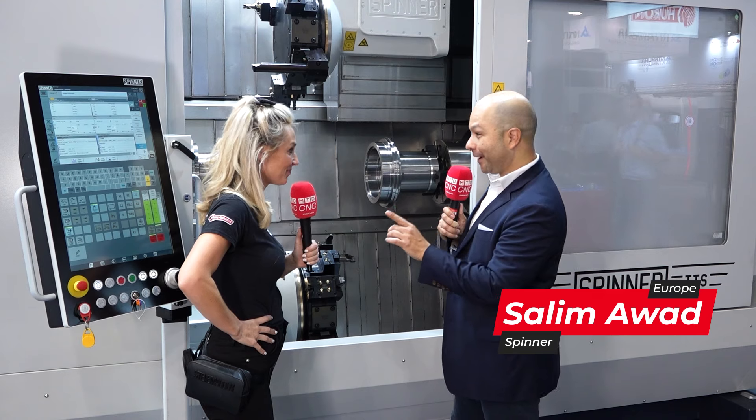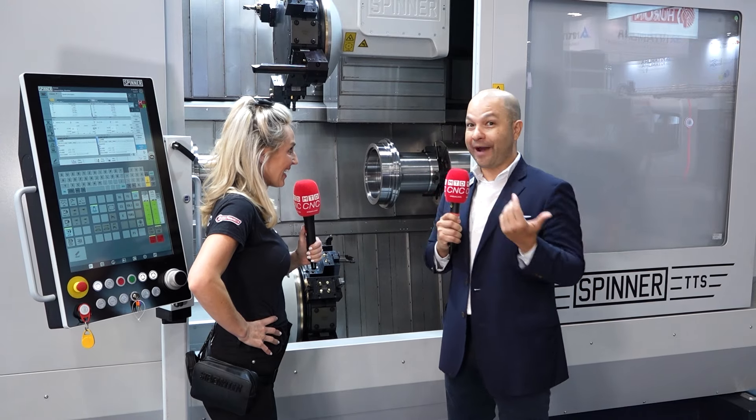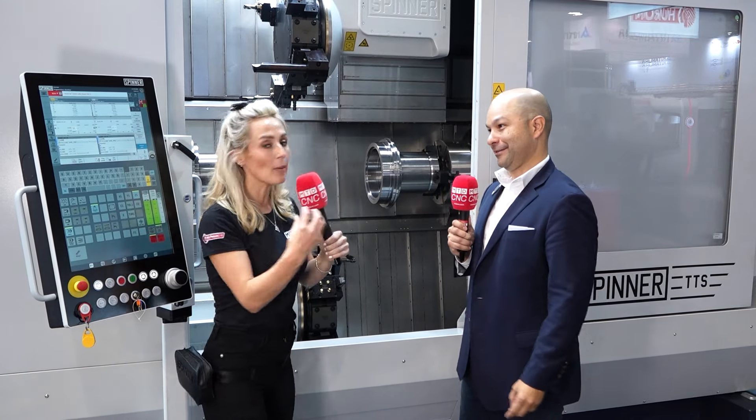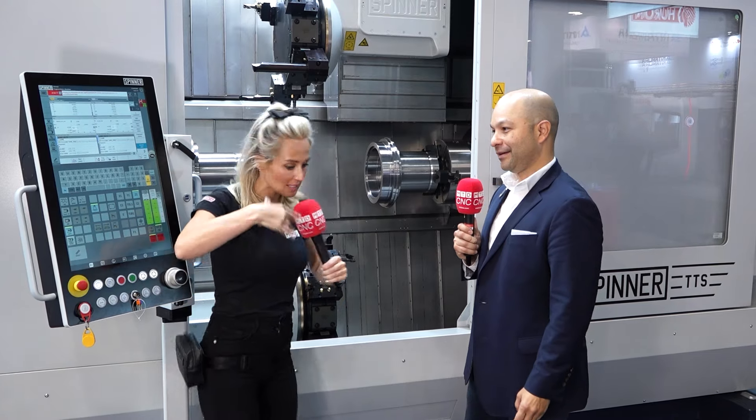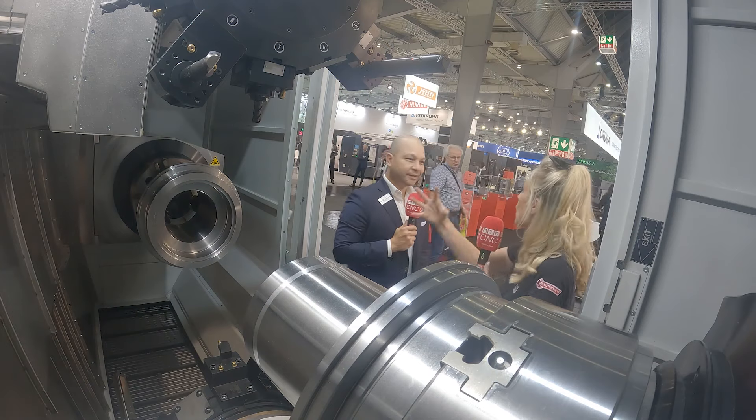85 millimeter roll drop tube ID in the main and the sub, and we can also do 125 millimeters, so you can go up to five inches. What's amazing, Salim, is when I'm here I feel like I'm in the machine standing outside. You actually feel that — that's what makes it so unique, you feel so close to the work pieces.